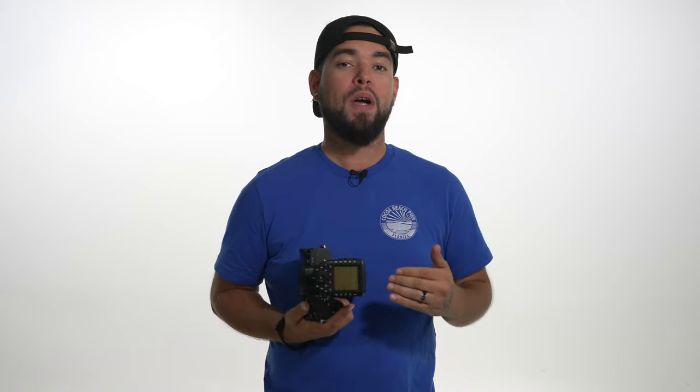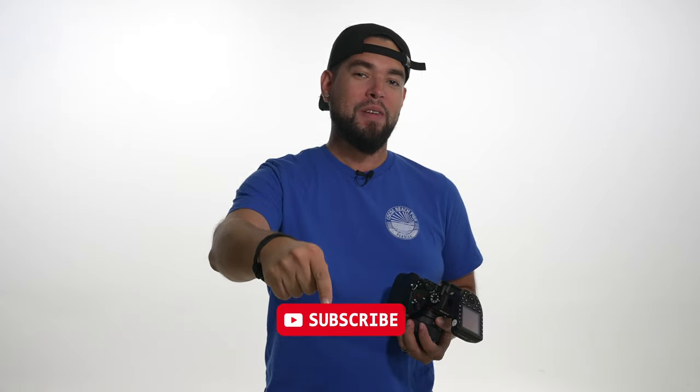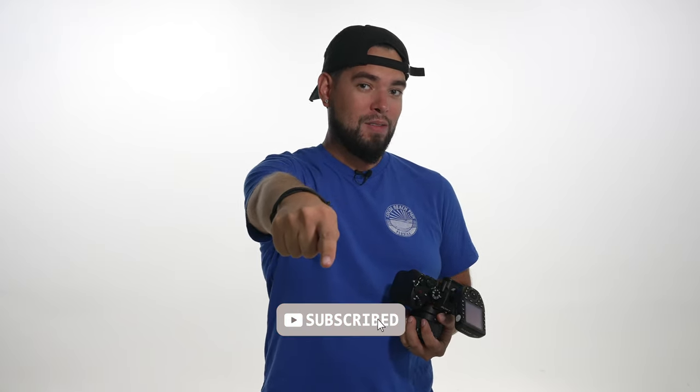Before we get into this video, I definitely want you guys to subscribe to my channel if you already haven't. Every single time you watch my videos, subscribe, leave me comments, or like them — it helps me make more videos for you so you can learn more and I can grow. Subscribe, click the button below. Do it now.